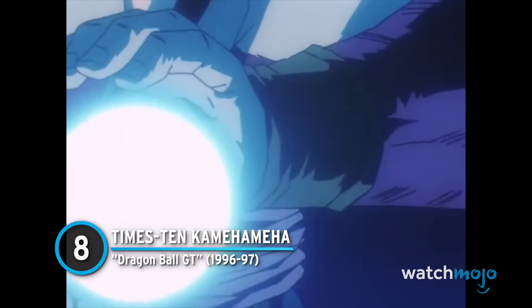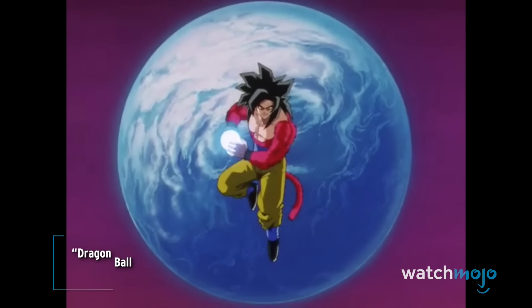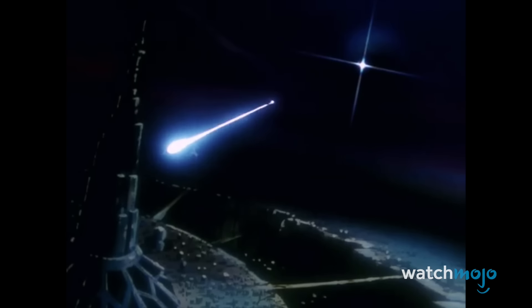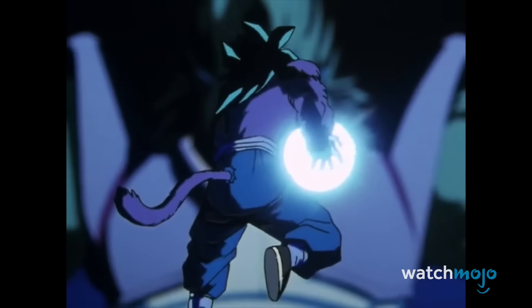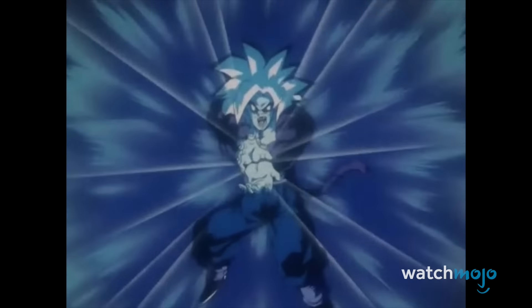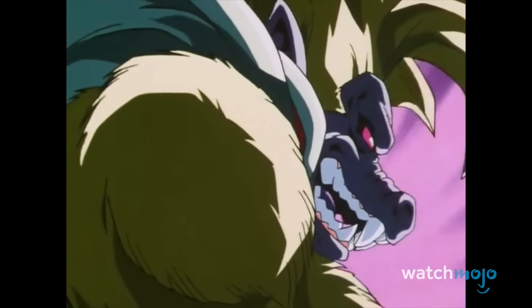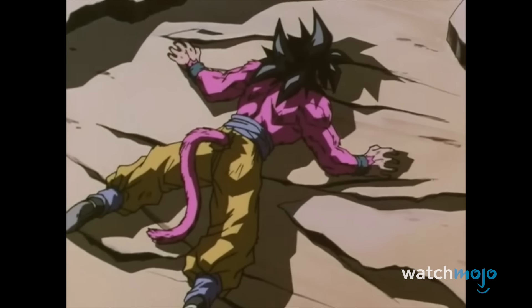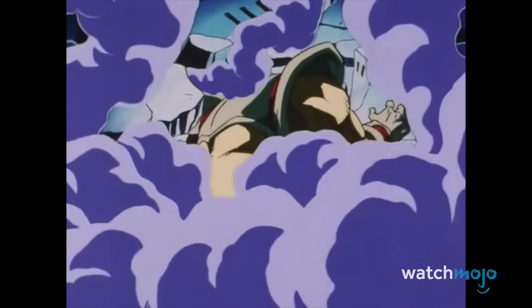Number 8: X10 Kamehameha – Dragon Ball GT. Super Saiyan 4 didn't just come with a sick new look, but also one of the coolest variations on Goku's signature technique. Aptly framed by the moon, Goku's hands shake with uncontrollable power as he merges two orbs of ki into one. This blue-hued blast is no ordinary Kamehameha though – it's actually two beams for the price of one. The initial blow doesn't seem to do much against Baby's great ape form, but the delayed follow-up comes in clutch later in the fight. Really, Baby should be thankful he got off that easy. Given its name, getting struck twice is nothing.